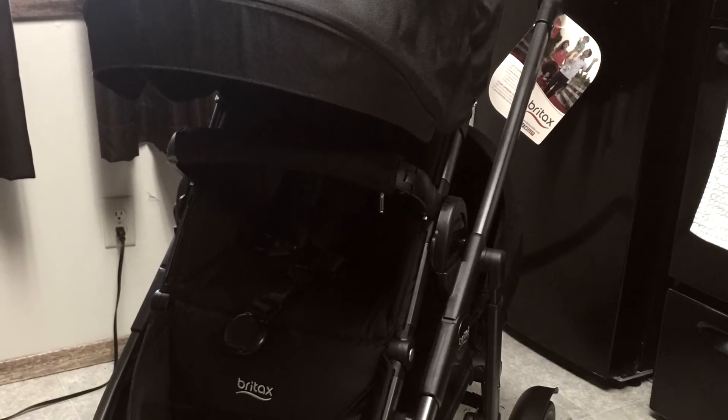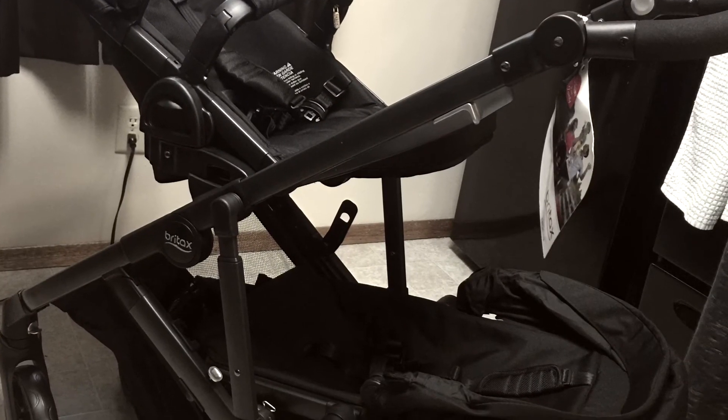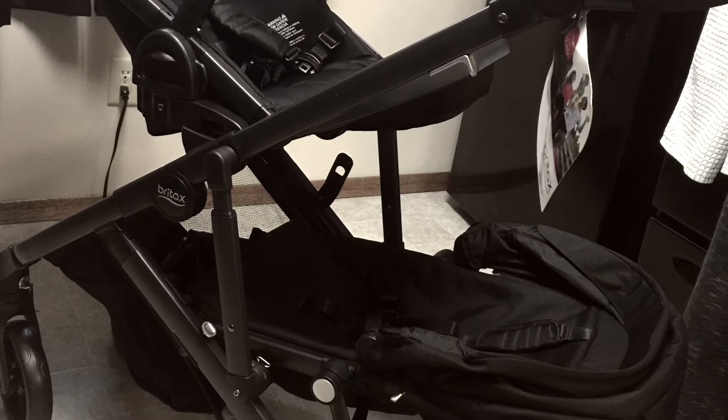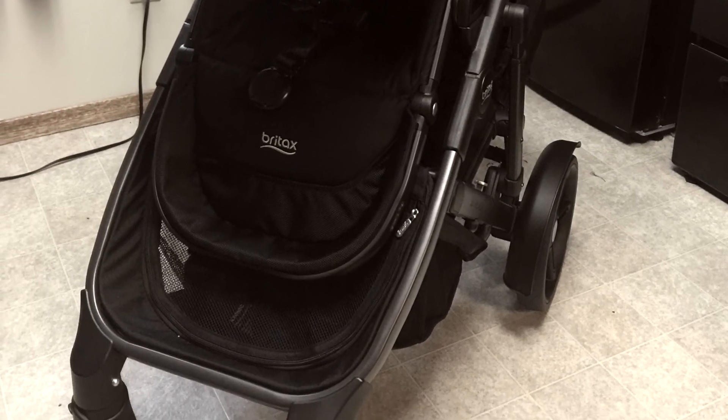I can use it with the car seat, I can use it with one seat, and I can use it with the bassinet. I was able to find this stroller set — including the second seat — on eBay. I found an awesome seller that bundled it for me at a very, very low price.